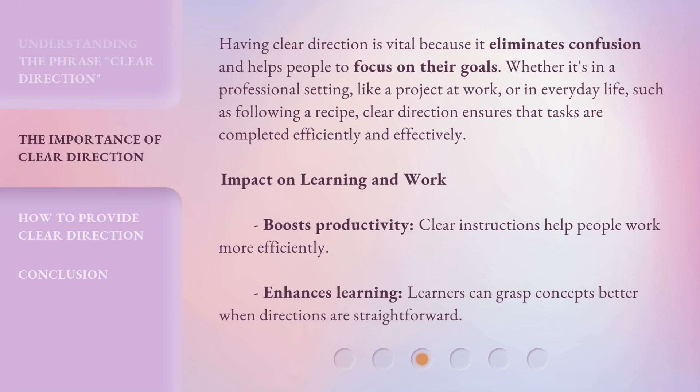Having clear direction is vital because it eliminates confusion and helps people to focus on their goals. Whether it's in a professional setting, like a project at work, or in everyday life, such as following a recipe, clear direction ensures that tasks are completed efficiently and effectively.